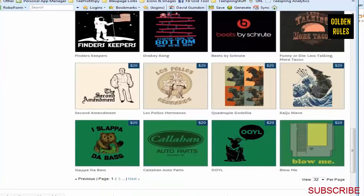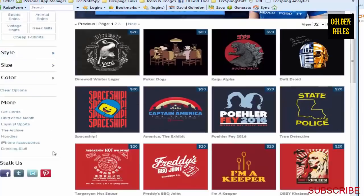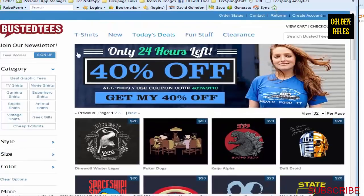Another one is called Busted T's. You can find a whole bunch of really good ideas there too - all the new stuff and clearance items. I always find some really good ideas in here. I think there's one I found with Yoda that I was going to try but never got around to.